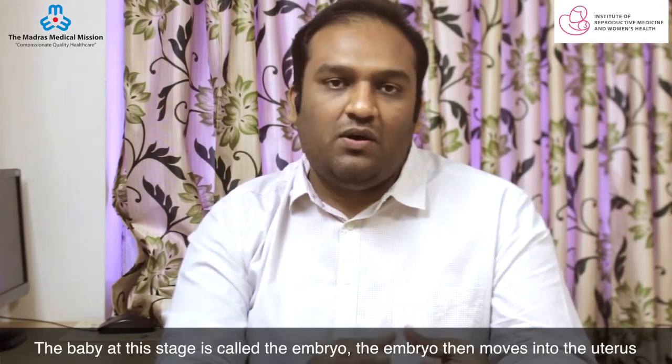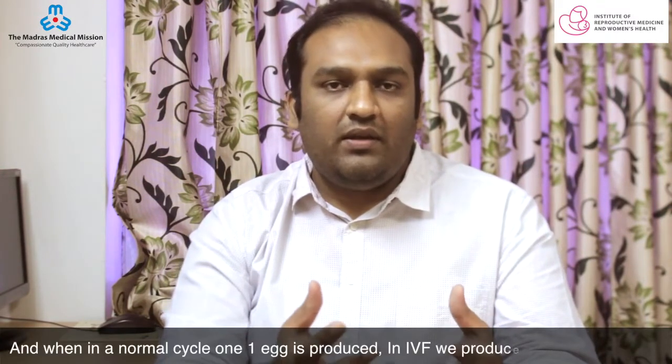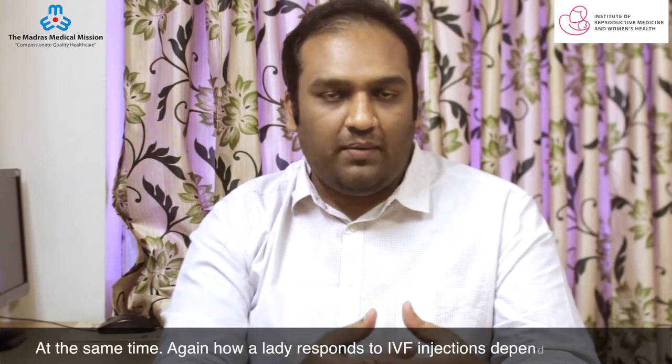The baby at this stage is called the embryo. The embryo then moves into the uterus to grow into a normal pregnancy. In IVF, we bypass all these natural mechanisms, and when in a normal cycle only one egg is produced, in IVF we produce up to 10 to 15 eggs at the same time.